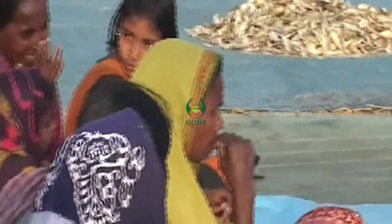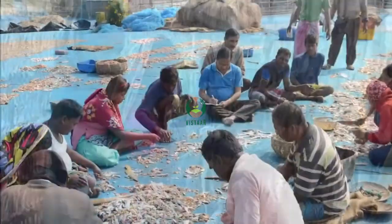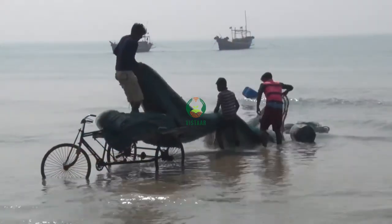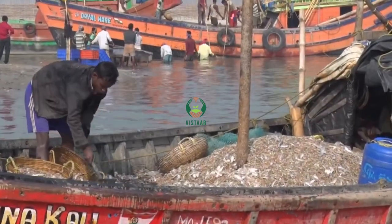ICAR-CIFRI has taken up the challenge to fill up the technological gap and achieve sustainable fisheries development through informal education and training packages in Sundarbans, without affecting the livelihoods of the toiling fishermen.